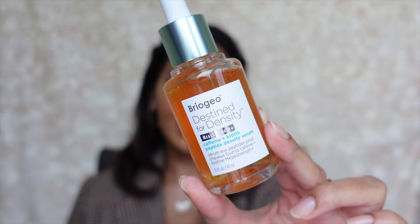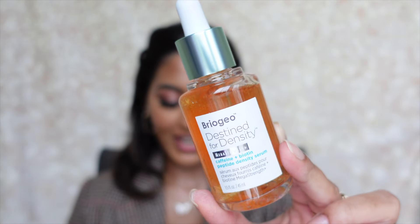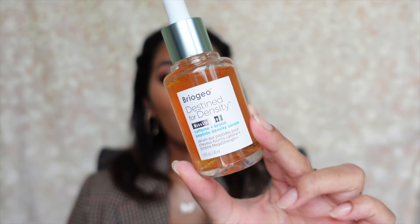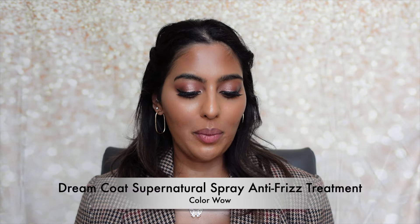I picked up the Briogeo Destined for Density Caffeine + Biotin Peptide Density Serum. I tried this previously and liked it, though I haven't used it long enough to see full results. It's fragrance-free and contains caffeine, green coffee oil, and CoQ10 to promote thicker, fuller hair and a more hydrated scalp. I'm really excited to see where my scalp goes while using this product.